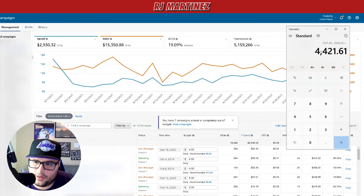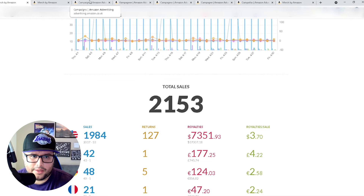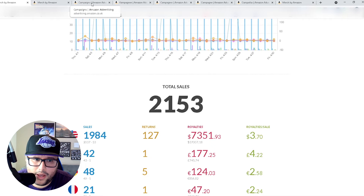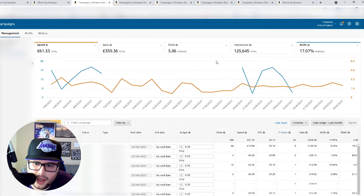Now I'll show the international marketplace results without going into too much detail — I'll blur some things out. In different countries you'll see the different Amazon tabs — UK is amazon.co.uk, then Germany, France, Italy, and so on. In the UK, 61 euros spent, ACoS around 17%.